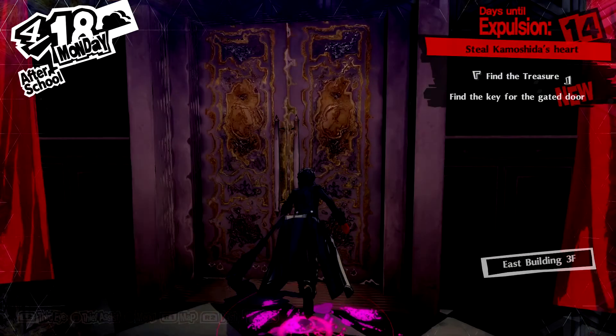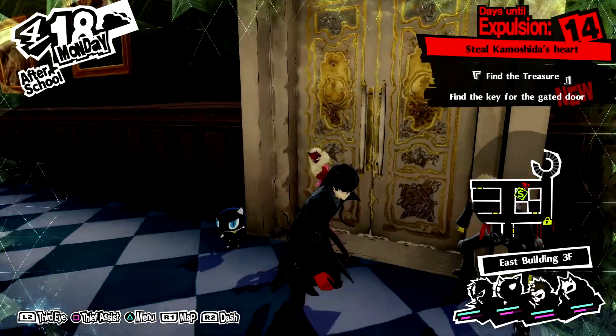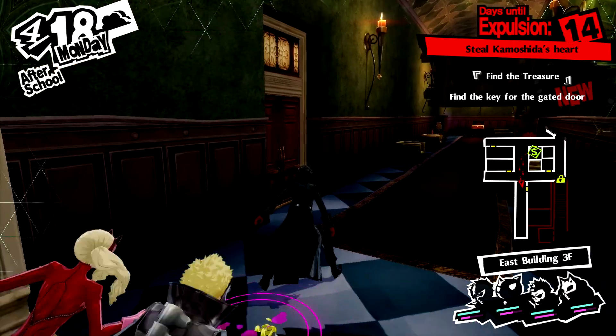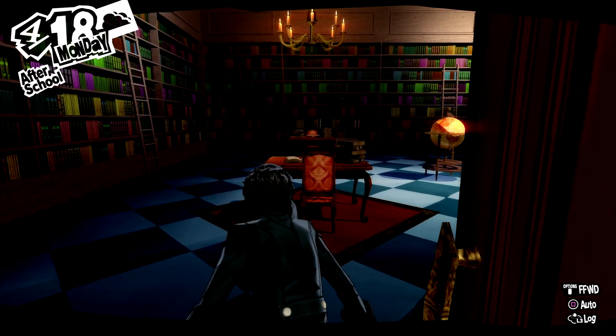Hello, this is Fritz of Somnia, and welcome back to more Let's Play Persona 5 Royal. Last time we were exploring around this east building area, kind of like with a lot of books and library-looking places, and in this episode we're going to be heading into this store over here and seeing if we can solve the puzzle.